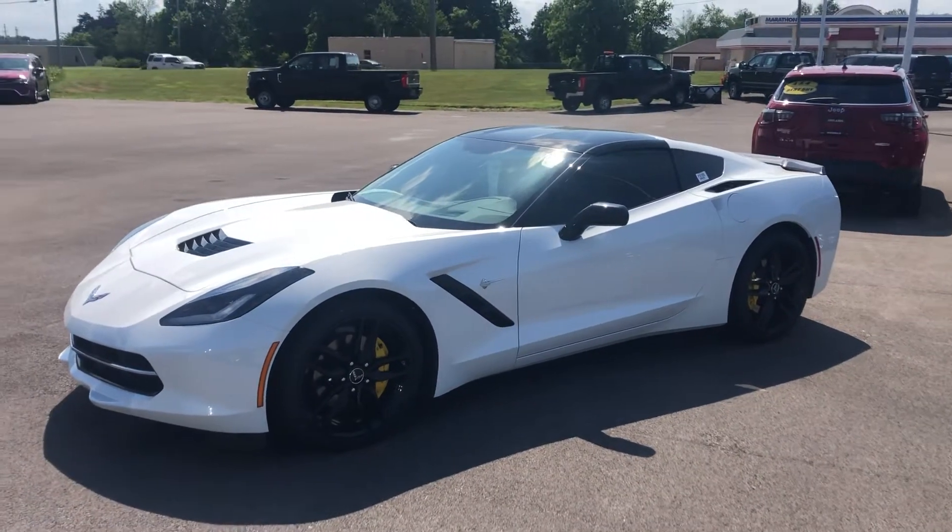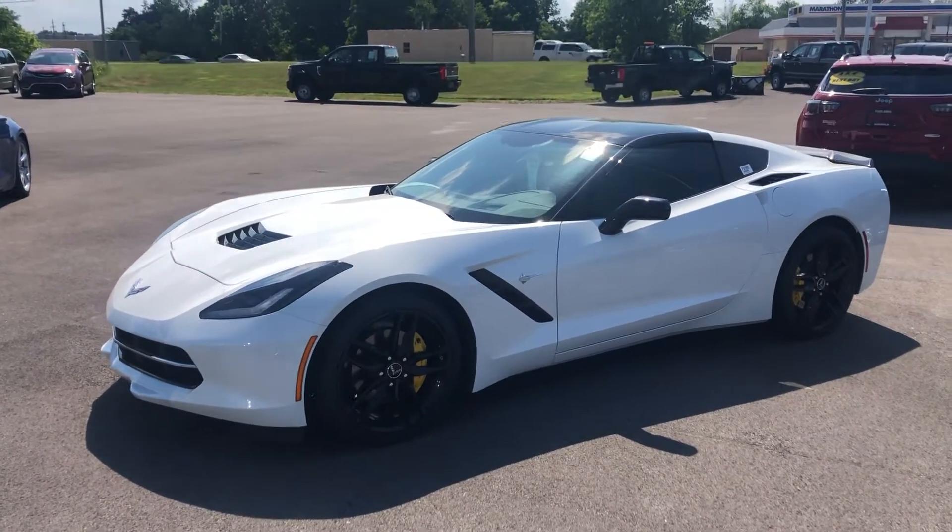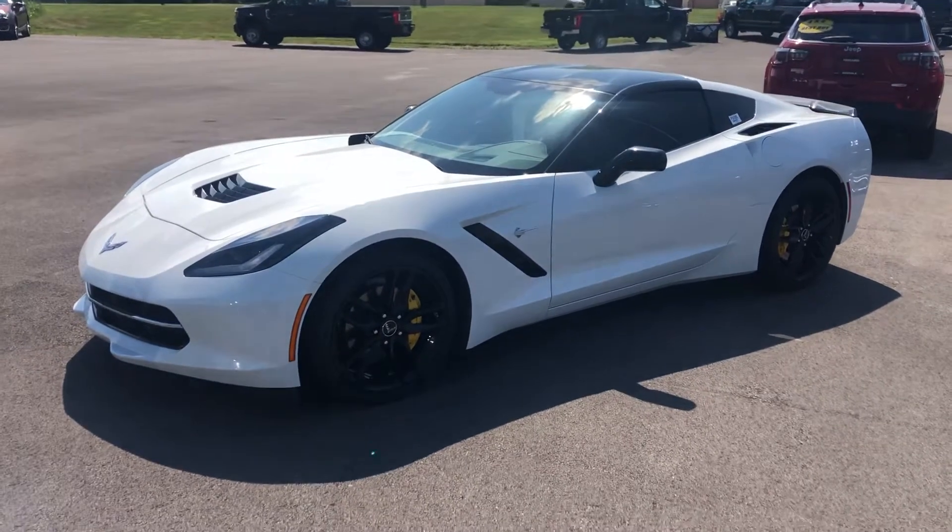Hey Eric, my name is Tom Biddlecombe. I'm a true car sales rep with Fireland Chevy Buick here in Norwalk, Ohio.